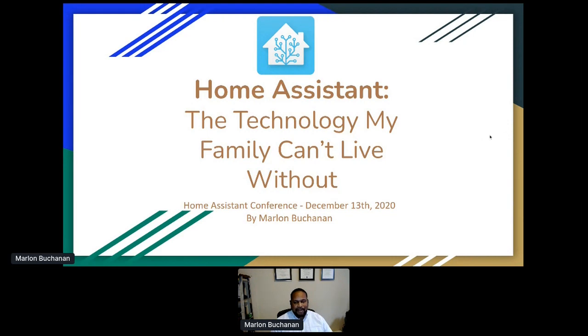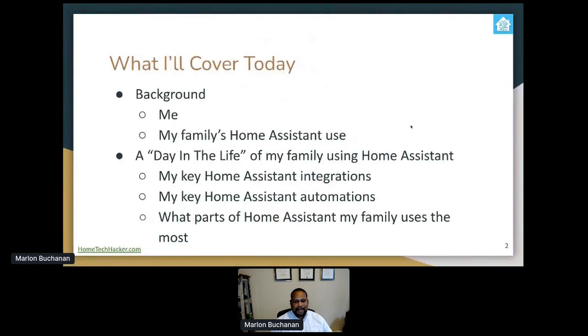My name is Marlon Buchanan. Today, what I'll cover is a little bit of background about me — basically, why should you even listen to me? Then I'll talk about my family's Home Assistant use in a day-in-the-life format. I'll walk through what could happen in a day. All the things do happen, but they don't necessarily happen in a given day. I'll also talk about my key Home Assistant integrations, automations, and what parts of Home Assistant my family uses the most.